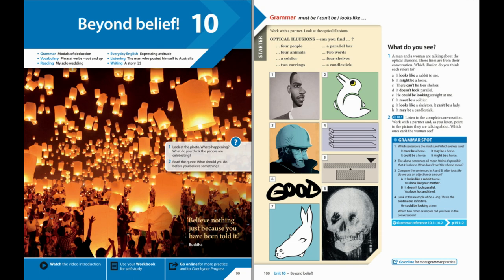Hurricanes always have girls' names — Fiction. This used to be true. From 1953 to 1979, only female names were used. But now both men's and women's names are used, one name for each letter of the alphabet. The same lists are reused every six years. These are the first seven names for 2020: Arthur, Bertha, Cristobal, Dolly, Edward, Faye, and Gonzalo.